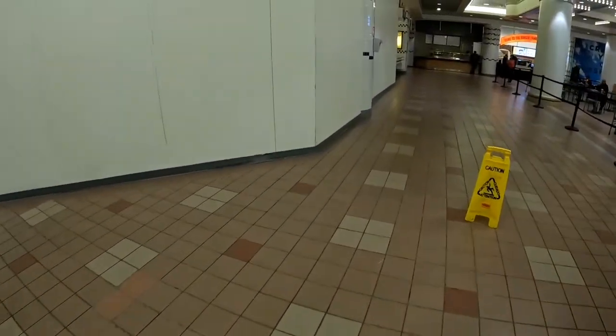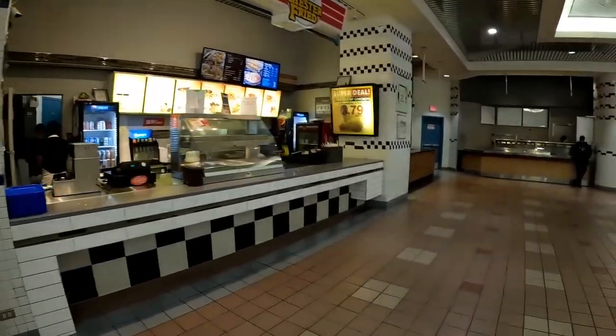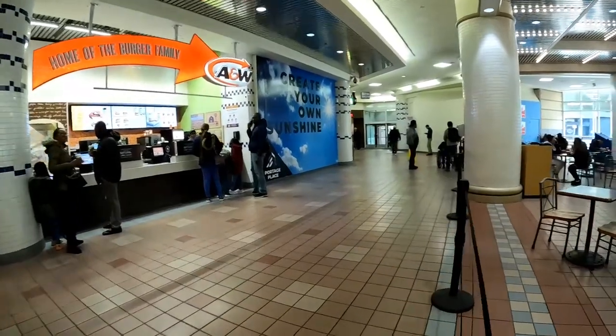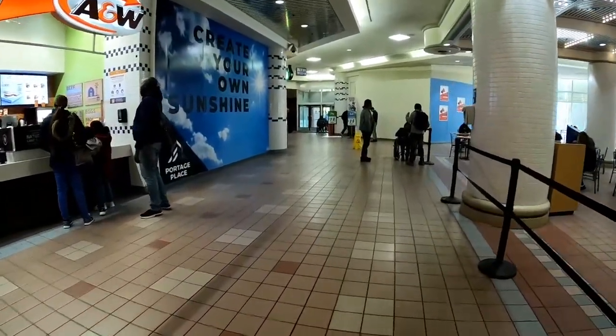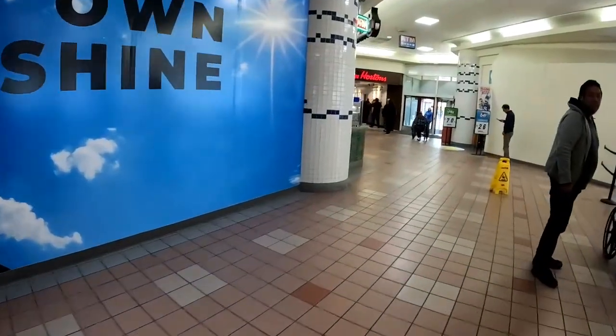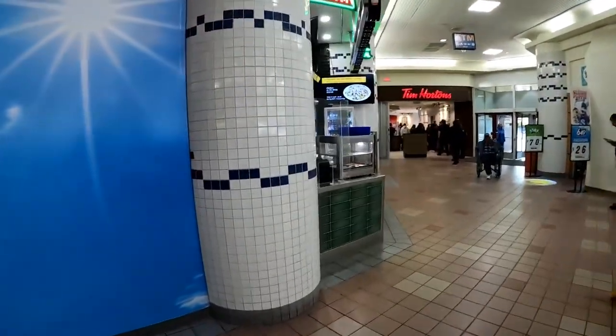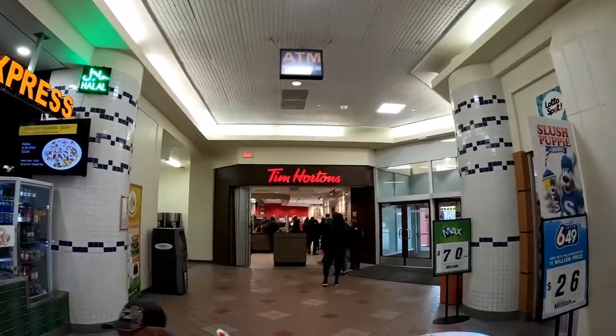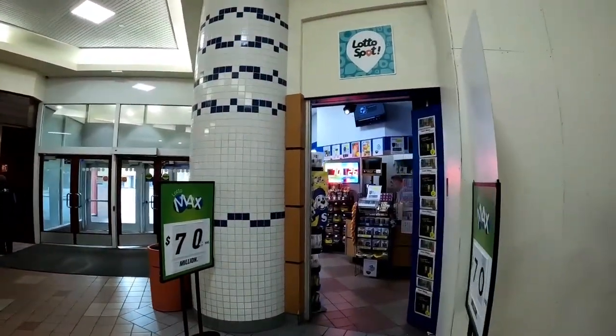Now this is the food court. We got a Chester Fried Chicken, an A&W, Shawarma Express and a Tim Hortons, and a little lotto shop.